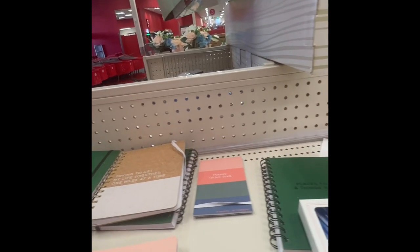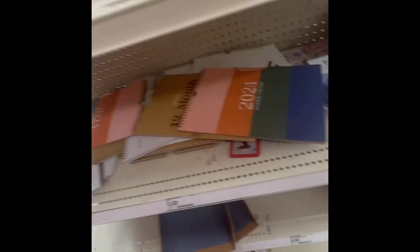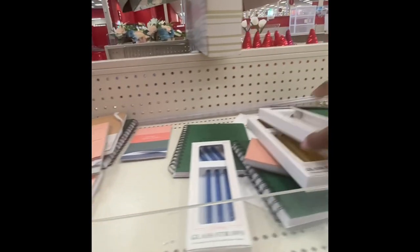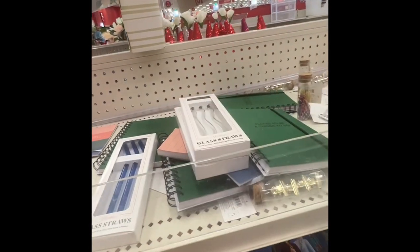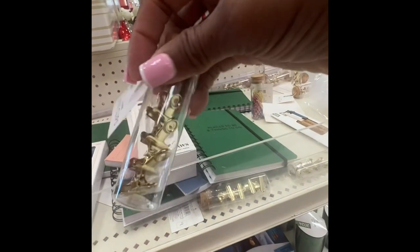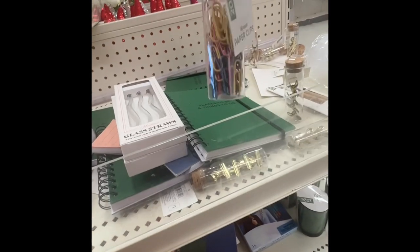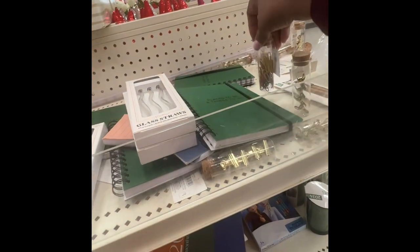The books are three dollars, and I think the straws were three dollars too. These little clips are one dollar — they're cute. They have paper clips too for a dollar.